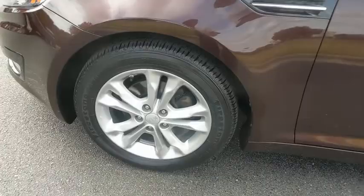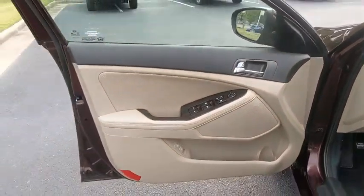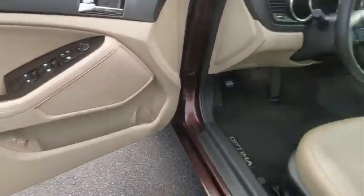Here are some of this vehicle's great options: traction control, dual airbags, power steering, four-wheel disc brakes, electronic stability control, trip computer, rear window defroster, power windows.